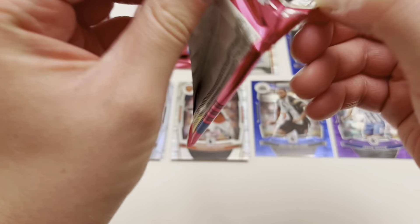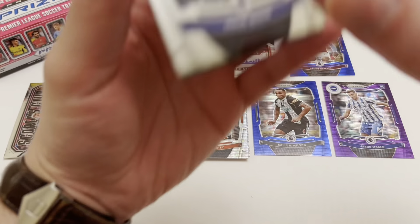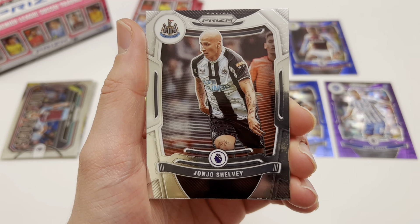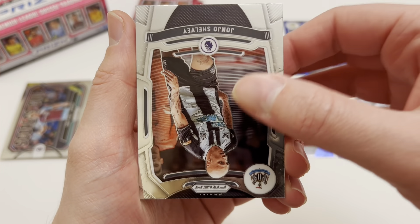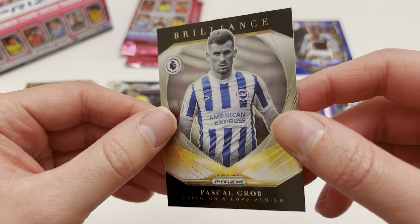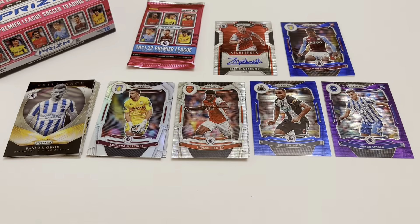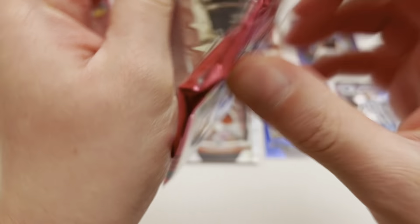Three more packs to go after that massive hit. Pack sixteen: Jacob Moda rookie base, Rafinha, Jadon Sancho, Jonjo Shelvey - how we miss him at the Toon already - and we finish with a Brilliance insert. I've already got Brilliance Joel but no one I'd want more for my Brilliance collection - it is Pascal Gross of Brighton & Hove Albion. A nice Brilliance insert - not numbered but you can get coloured Brilliance inserts. Two packs to go. We've done very well off this box but you always want more big hits.